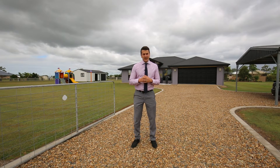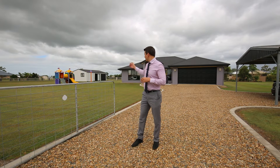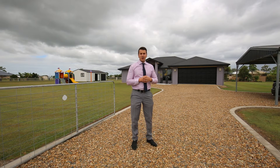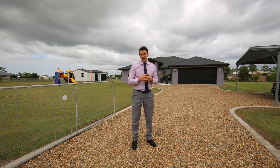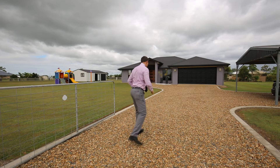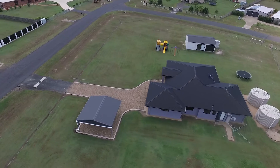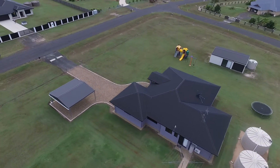Hey guys, welcome to 8 Palmerston Drive out at Branyan. This beautiful property is positioned on a one acre manicured allotment. It boasts a three bay shed over to my right, two bay carport to my left, and a double garage on the home. It is a quality built home with four bedrooms, two living areas, and two bathrooms. Drive down Palmerston Drive and instantly feel at home with the quality surrounding properties and beautiful neighbourhood as you approach number eight.